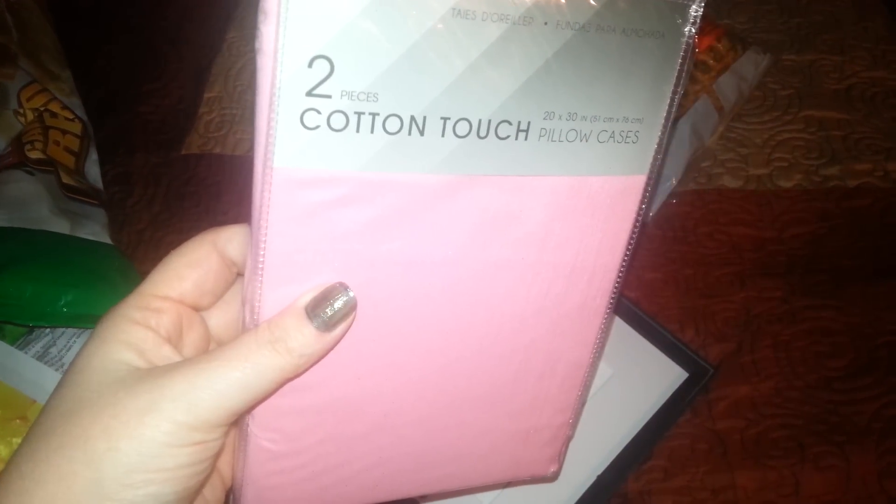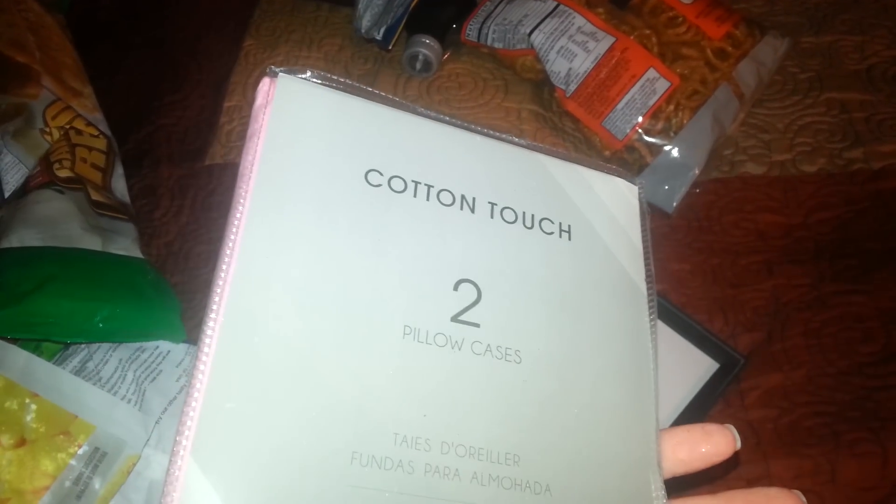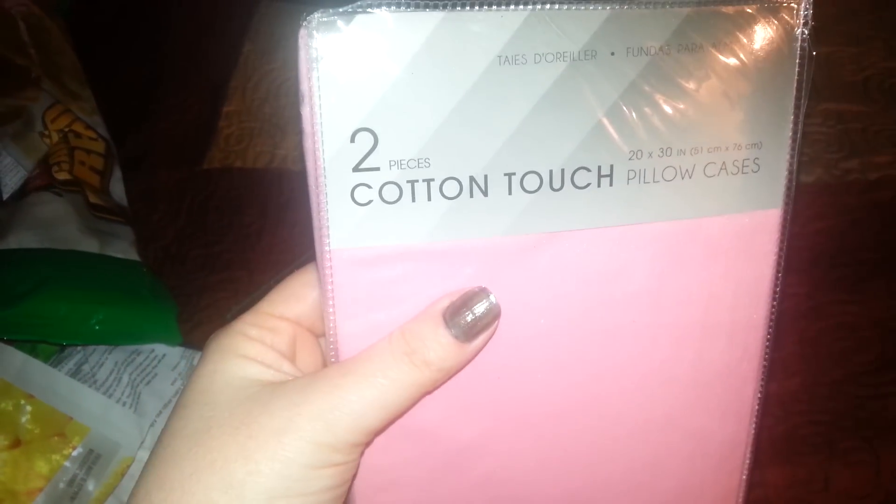I found these little cotton pillowcases. It comes with a pack of two. It says 'cotton touch' on it, but on the back it says 100% polyester. So I'm guessing these will be good for camping.